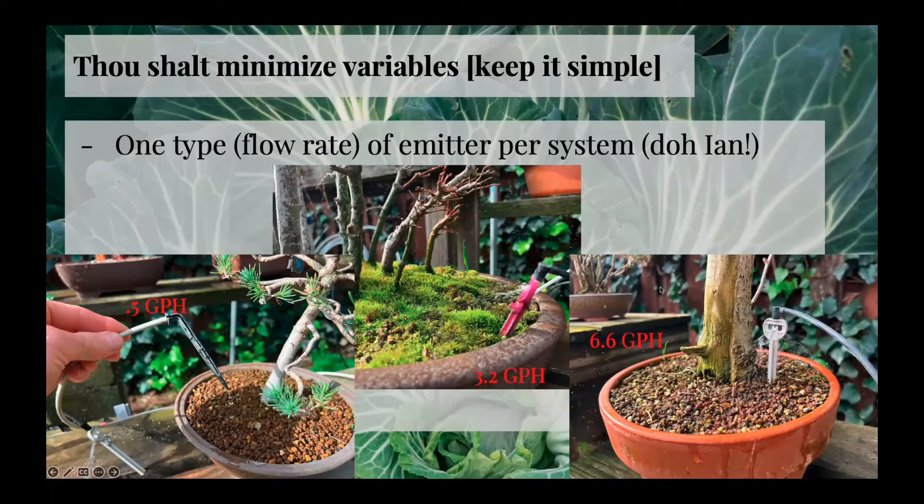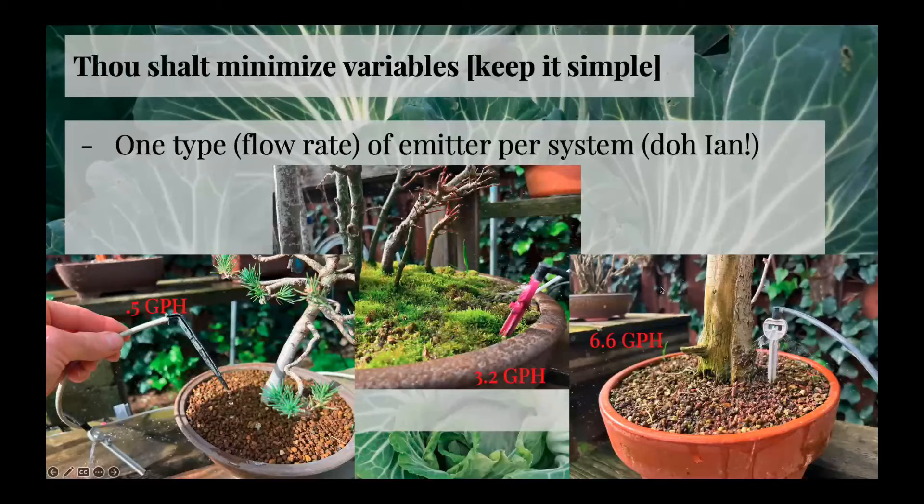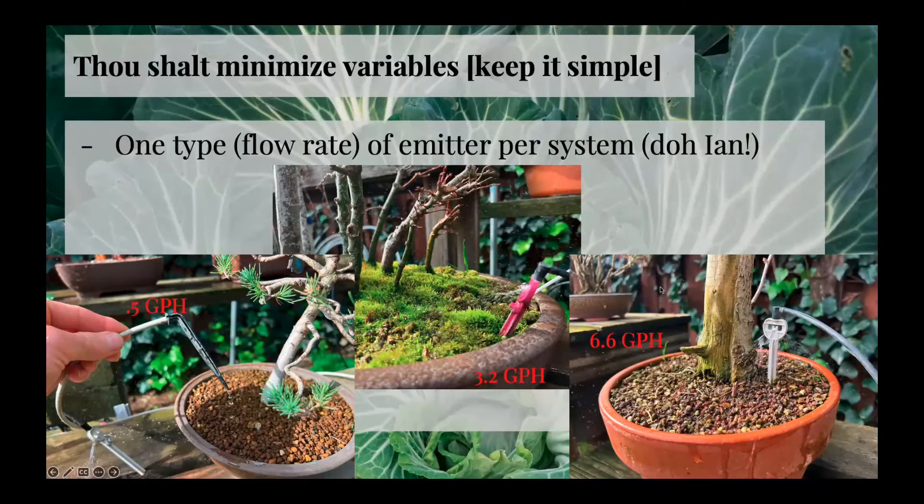That calculation would only work if you have all four branches separately coming off the main line. If they all came through one emitter on the main line, that wouldn't work. The system I use — each spray stake has its own emitter, each branch has its own emitter, and so each emitter acts as a flow regulator. Every piece of spaghetti tube is getting the exact same flow rate.